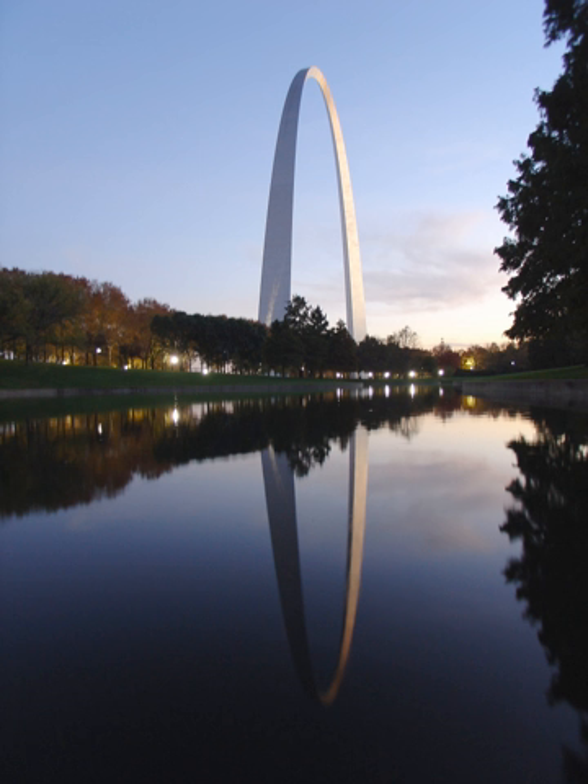Underneath the arch is a visitor center, entered from a circular entryway facing the old courthouse. A project to rebuild the Museum at the Gateway Arch was completed in July 2018. The new museum features exhibits on a variety of topics including westward expansion and the construction of the arch, all told through a St. Louis lens. Tucker Theatre, finished in 1968 and renovated 30 years later, has about 285 seats and shows a documentary on the arch's construction. A second theatre was added in 1993 but removed in 2018 as part of the CityArchRiver renovation project. Also located in the visitor center are a gift shop and café.